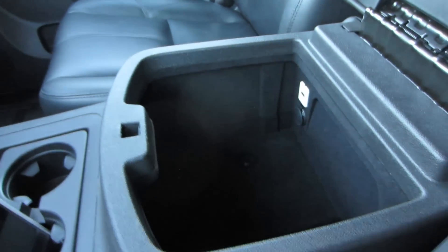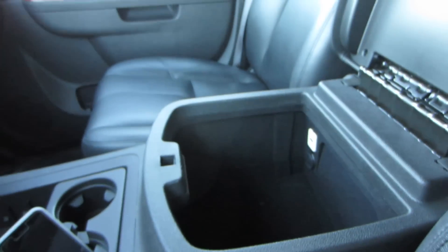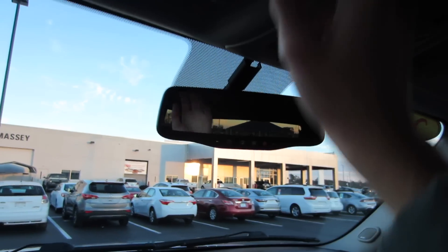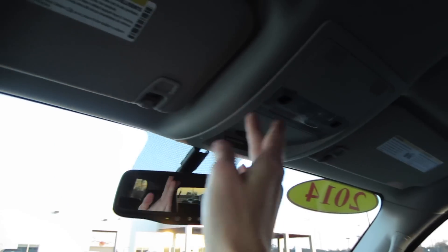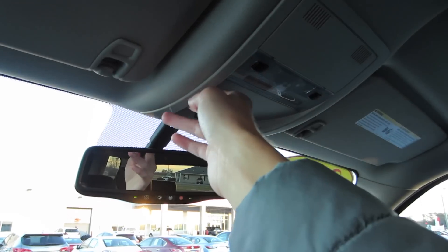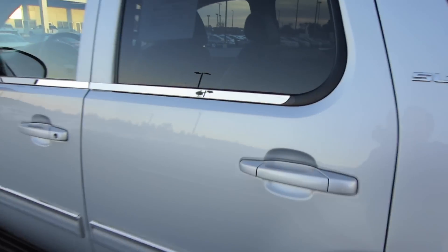Right here we do have our dual-zone auto climate control for our front passengers — driver temperature, passenger zones, and fan speed, and then you can lock out your rear system. Right here, two 12-volt power outlets, traction control off, as well as our parking sensor deactivation and your power pedals. Storage and cup holders right over here, and then we do have a nice padded stitched leather armrest storage. Looking down in there it is absolutely massive — we do have our USB input as well as a 12-volt power outlet, felt-lined as well.